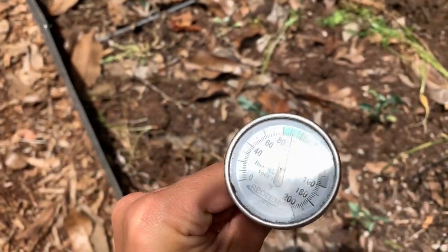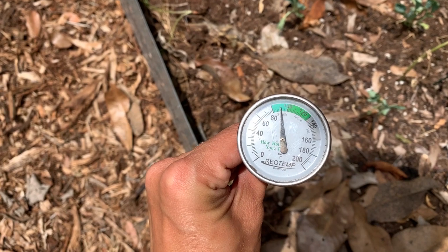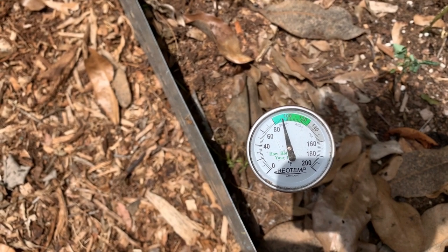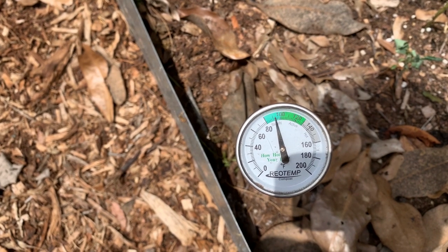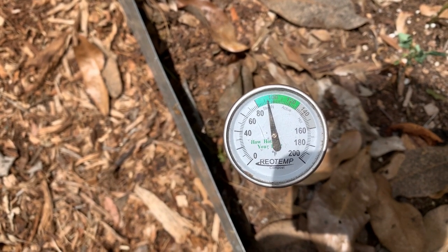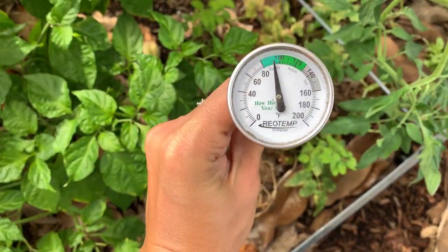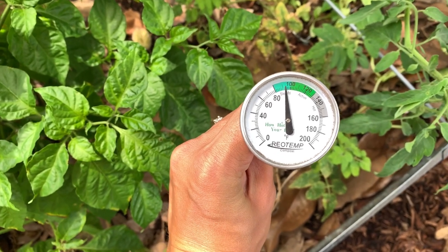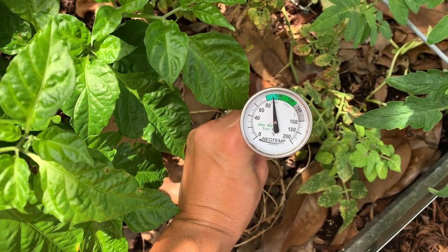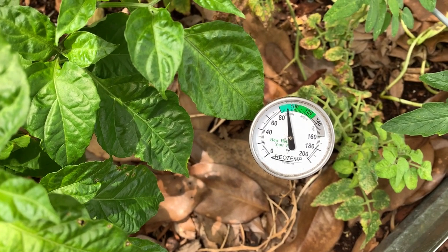Number two on the list for taking care of your Florida vegetable garden in the summer heat is mulch. I just turned this bed over, removed my spring crops, and left it uncovered and unmulched to show you all the difference between unmulched soil and mulched soil. I stuck the thermometer in my mulched bed and it was about eight to ten degrees cooler than my unmulched bed. If you have four inches of mulch on top of your soil where your plants are growing, you can lower the soil temperature by a full 18 degrees. That's pretty insane.